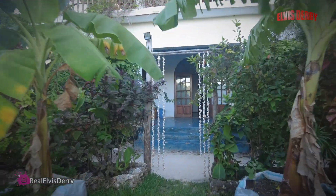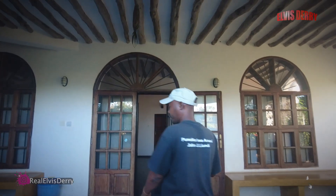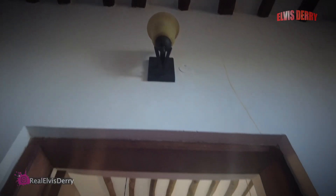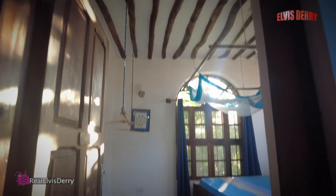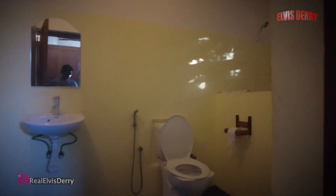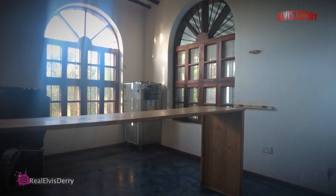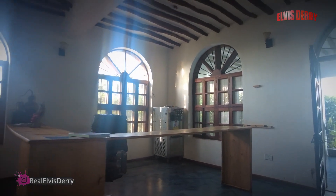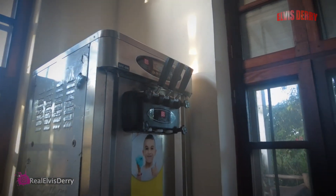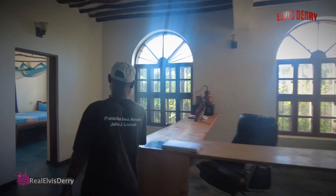Now we're going inside the villa. It has two floors — this is the ground floor. As you see, this is the entrance door. Down here we have three bedrooms. These are called the queen rooms and each room has its own bathroom. Here we use this like an office — a counter office. Also there is an ice cream machine. We sometimes provide ice cream and some other things. This is a very unique feature here.